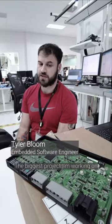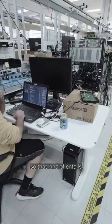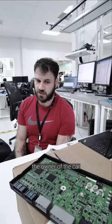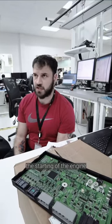The biggest project I'm working on is the NFC project. That entails the unlocking and locking process — it goes into the car and verification to make sure that it's you, the owner of the car. And that also goes into the starting of the engine.